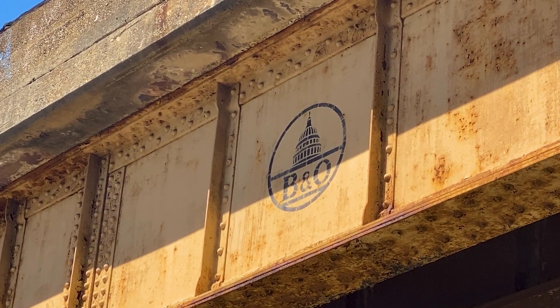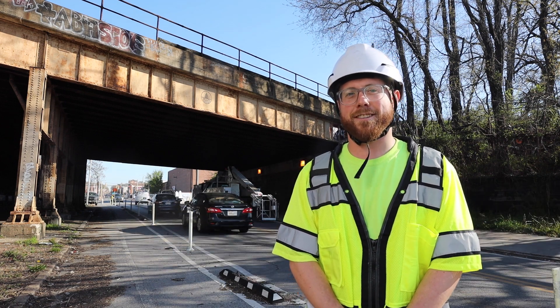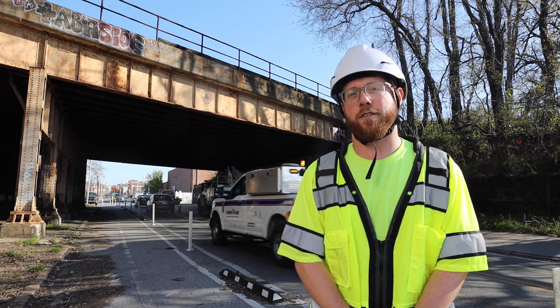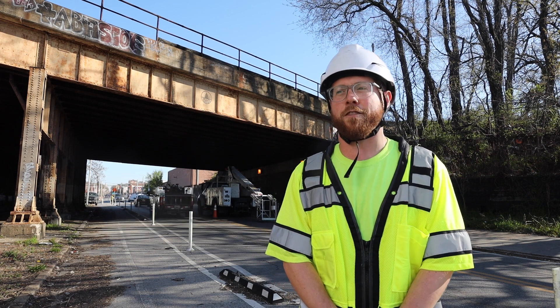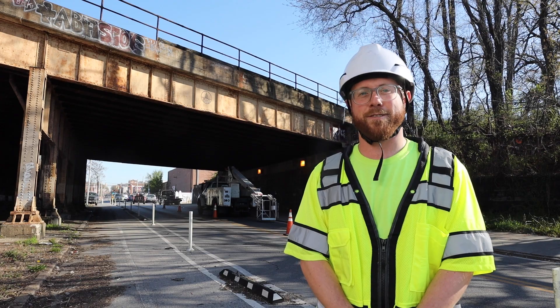When I found out that we were coming out here to do a B&O bridge, I was actually very excited. I have two little kids that are five years old, and we've been out here for the Ride Along with Thomas event before — one of our favorite city events. They had a great time at that event, so I got really excited finding out that we were doing this bridge right here.